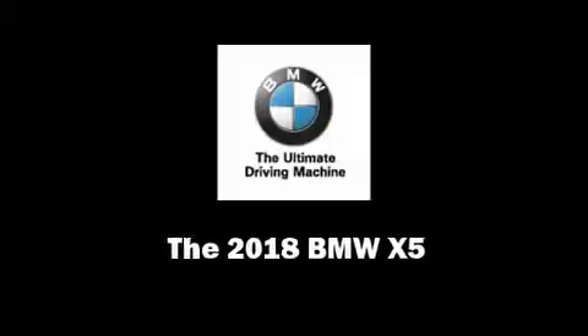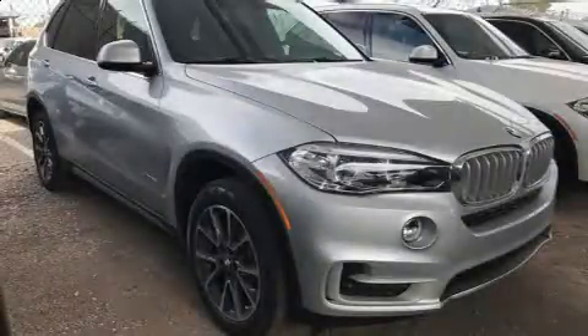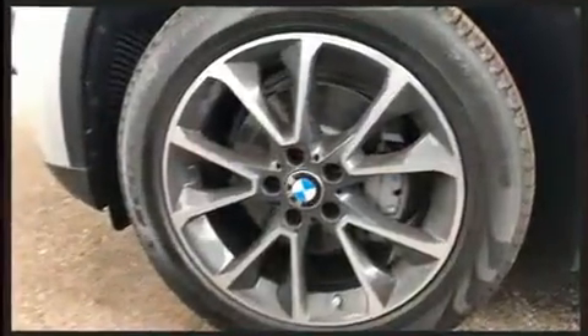Introducing the 2018 BMW X5. It features an automatic transmission, all-wheel drive, and a 3.0L 6-cylinder engine. The engine breathes better thanks to a turbocharger, improving both performance and economy.